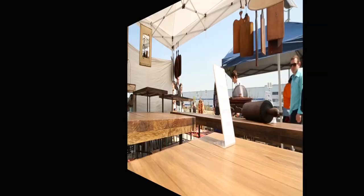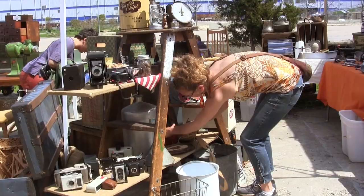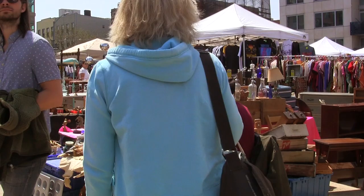This is the happening spot! On any given weekend, hundreds of hipsters, families and tourists move through the Brooklyn Flea in Williamsburg, hunting or maybe just perusing for a bargain or something different to take home with them.